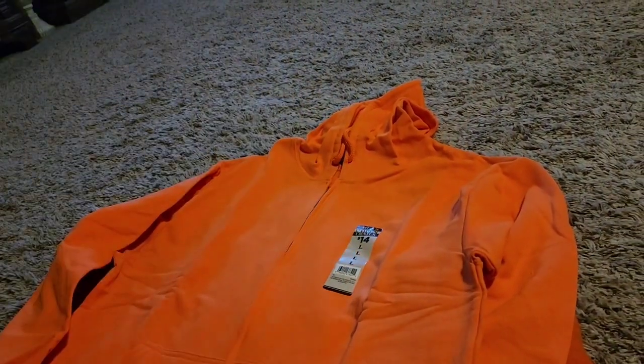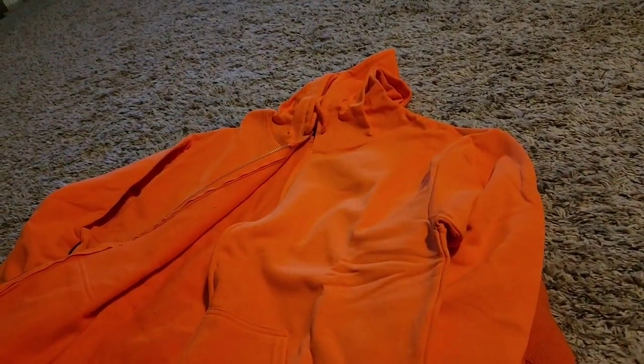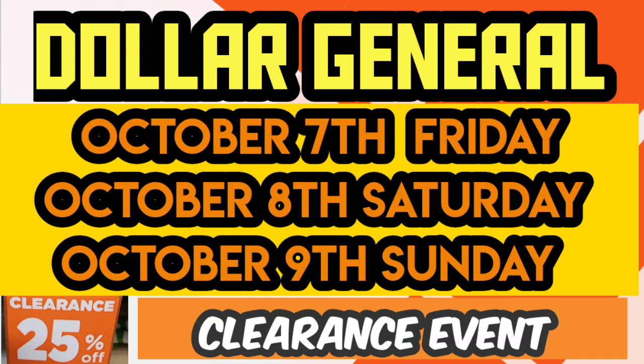It's time to break out the orange jackets from the remodels for our penny. Or if you haven't, you can buy it on the clearance event probably for $5 coming up soon. So when is this clearance event? It is October Friday, October 7th through the Sunday, October 9th.